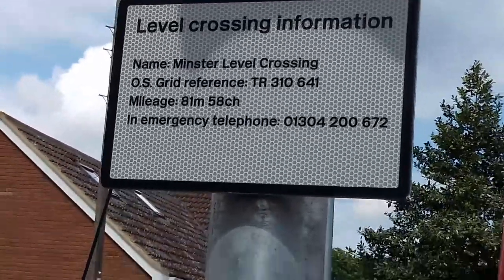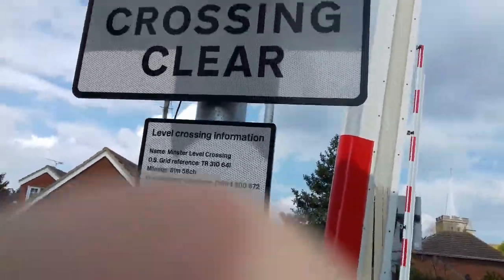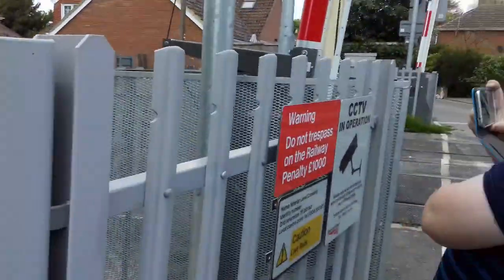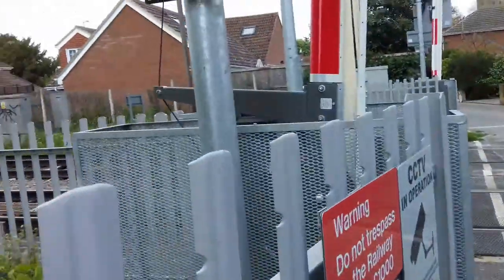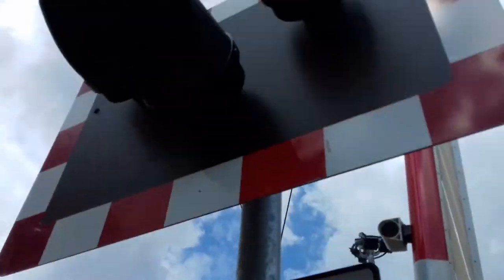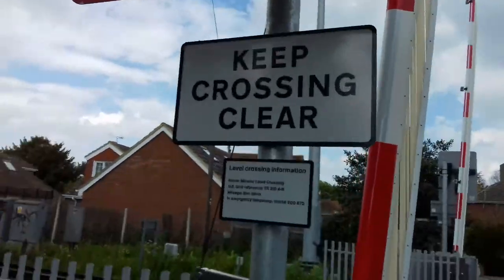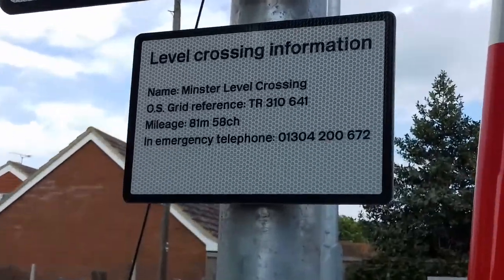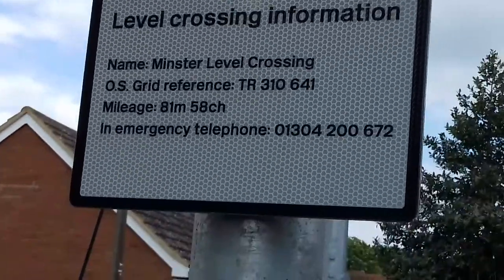We're now at a new intro — Minster Station level crossing in Kent. We've been here before; last time we came here was with Joe Thorpe. Here are the LEDs with 'keep crossing clear', and there's the level crossing information sign: Minster level crossing.